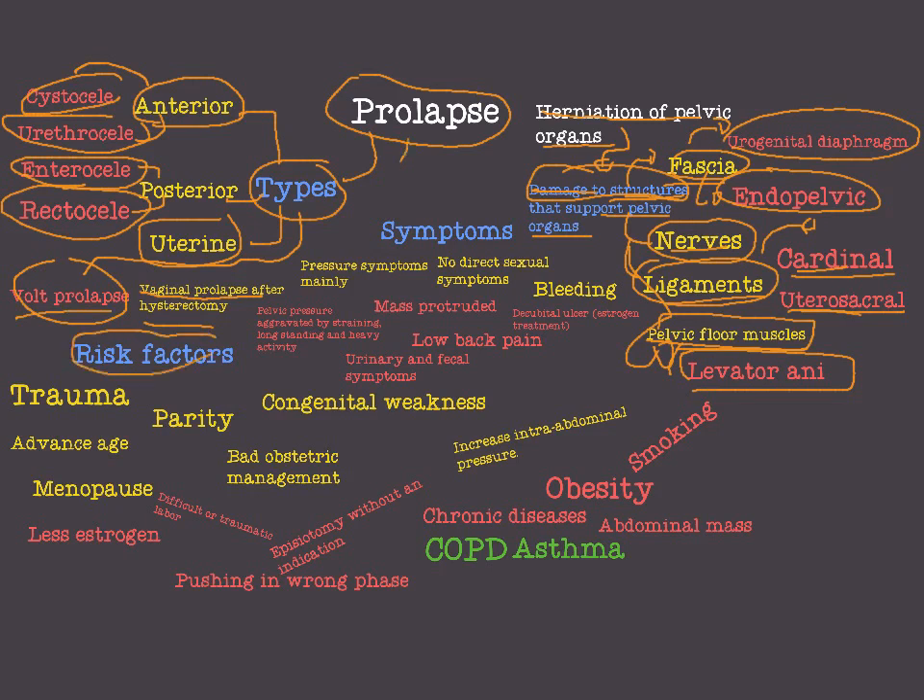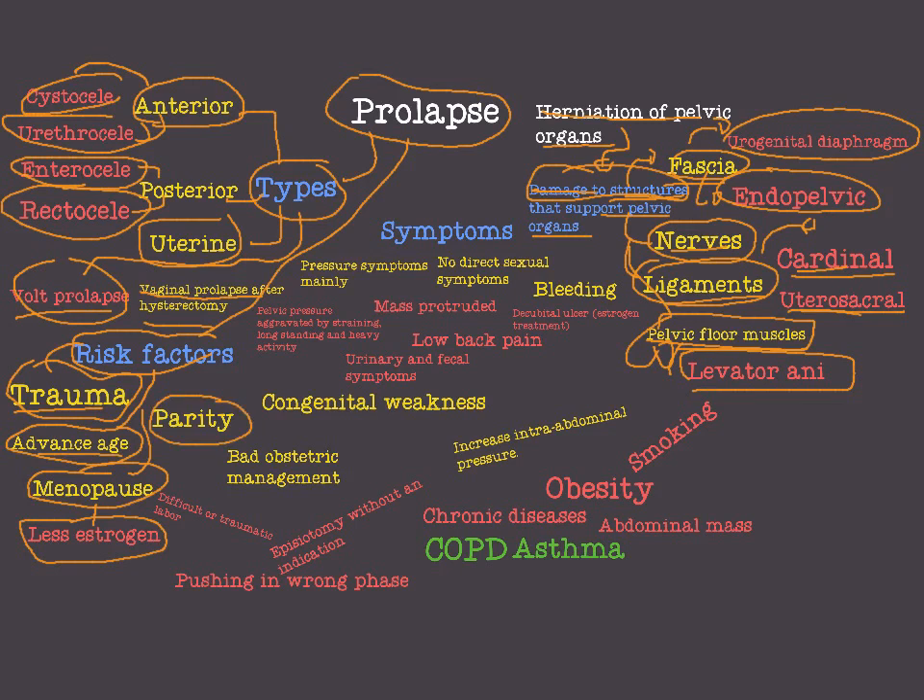What are the risk factors of prolapse? The first is trauma — trauma to the pelvic floor is a very important risk factor. Advanced age, especially in menopause, because women in menopause have less estrogen and more prolapse. Parity — multiple pregnancies — because pregnancy itself is a risk factor for prolapse, and the management of pregnancy also is a risk factor. Bad obstetric management is another important risk factor.